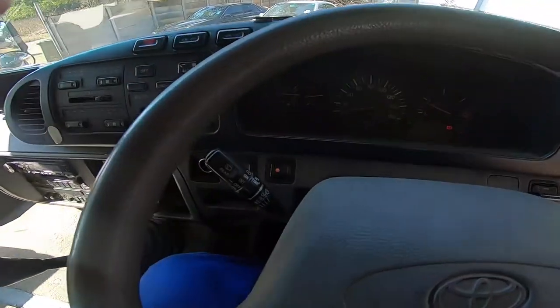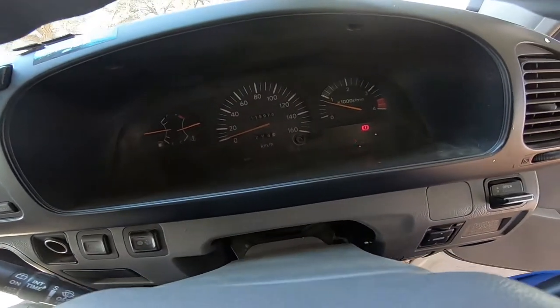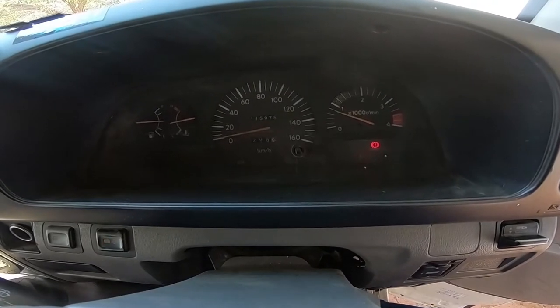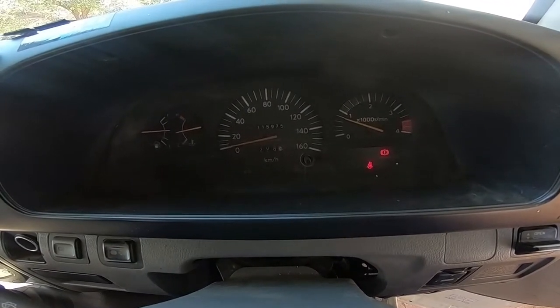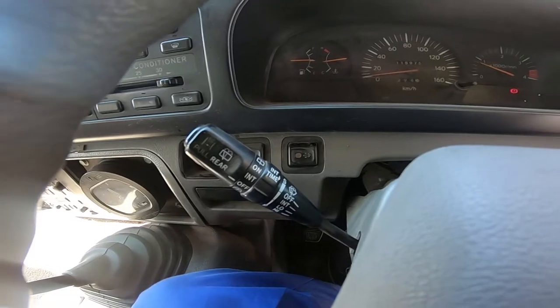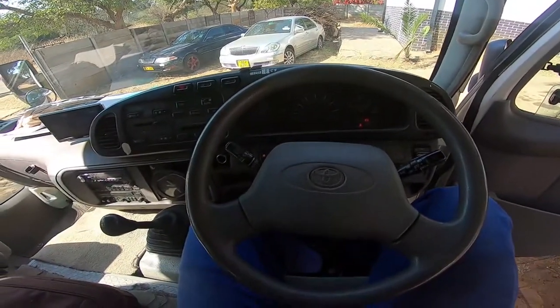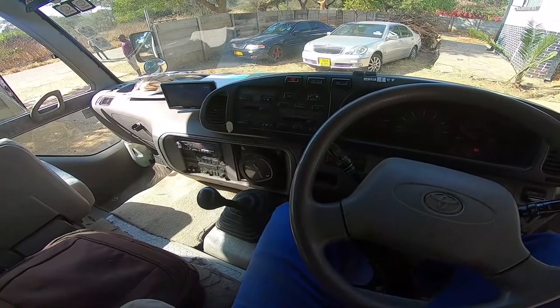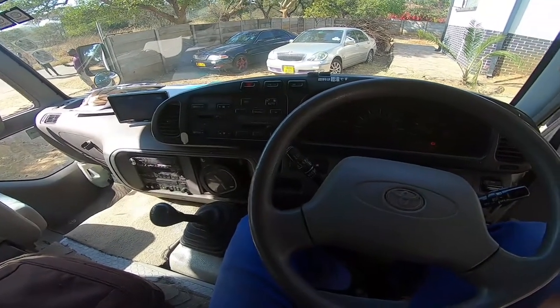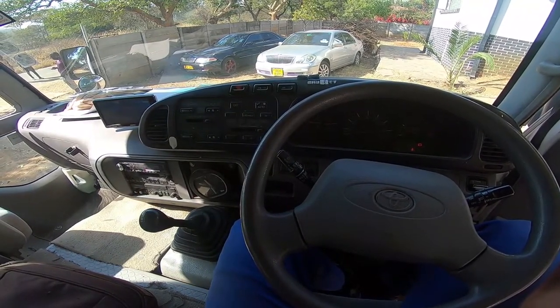By starting it, you can see right away that there is a light flashing — that is the DPF warning light. After a period of driving, it will show a check engine light and it will not rev beyond 1,100 RPM. Some will not rev beyond 2,000 to 2,200. We're going to be resolving the DPF issue on this bus so that you understand the available solutions.